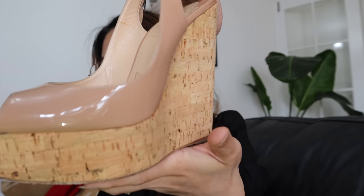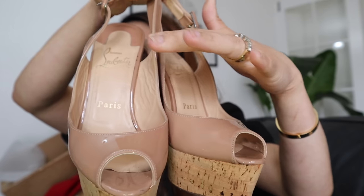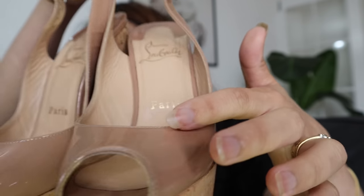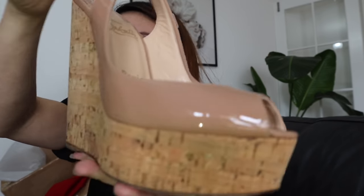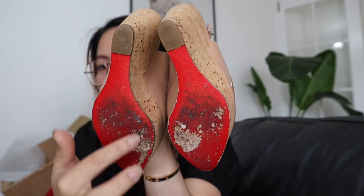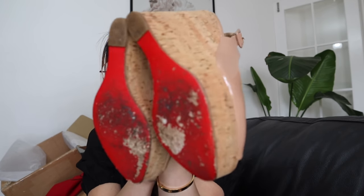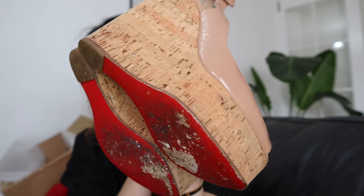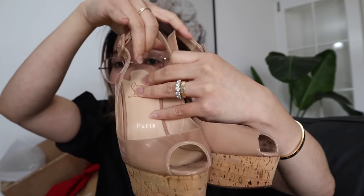I can't wait to start wearing them! You really can't see any damage on the leather — it's shiny and perfect. You can only tell it's secondhand if you look at the soles, the bottom, because obviously they've been worn. But for a six-year-old shoe, that's just normal wear and tear, right? The body of the shoe itself is perfect. I'm so happy I bought it.